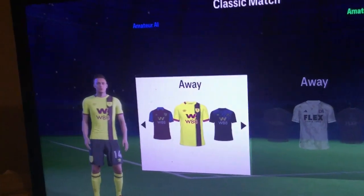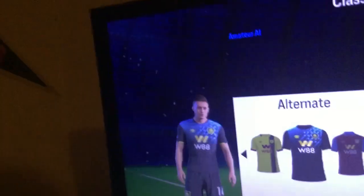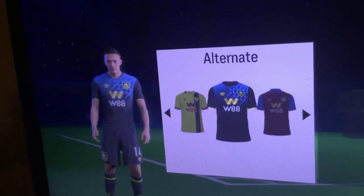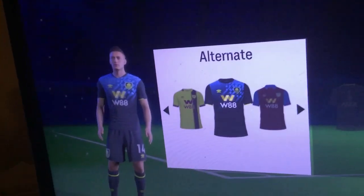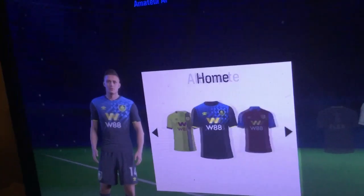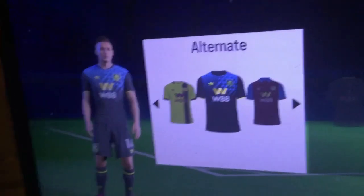But to your credit, you did redeem yourself with this third kit. I'm digging this retro, futuristic design — the gradient surprisingly works, I like the color scheme, and the badge blends in nicely. 11th place. This was a pretty solid kit. Definitely keeping my eyes on this one, definitely not getting the away, and focusing on getting this third kit for sure.